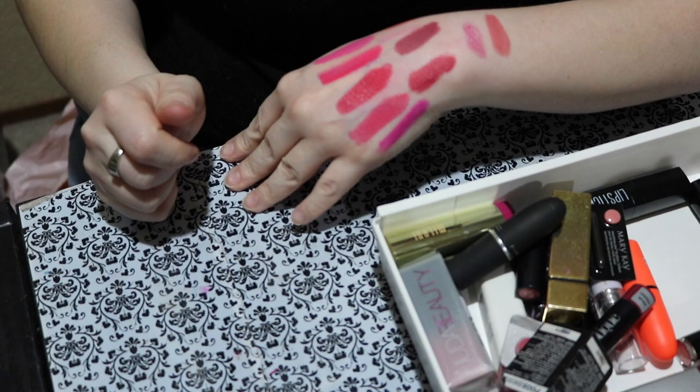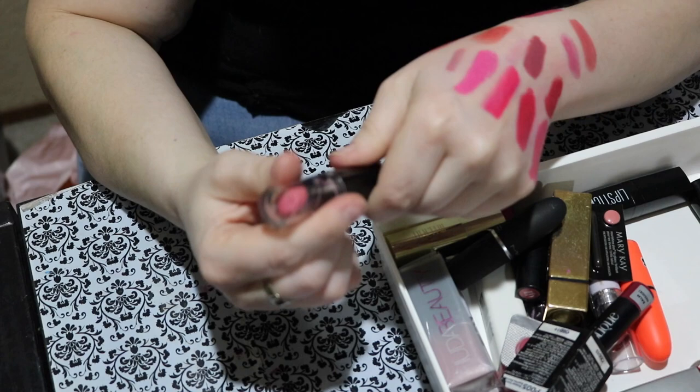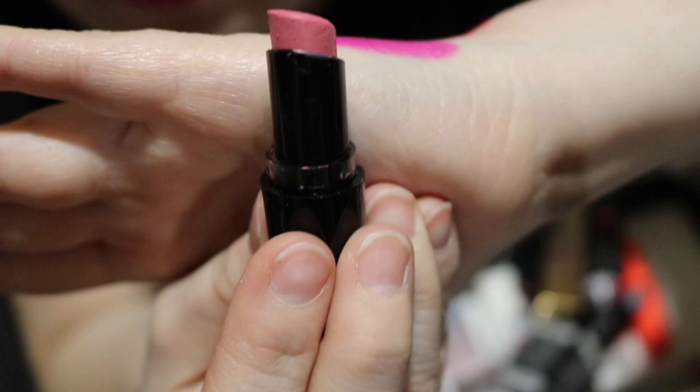This is another Wet n Wild lipstick — I'm already going to declutter this. You can see why — that looks disgusting. I don't know what that is, but that is not safe to use on the lips anymore. So I'm saying goodbye to that.